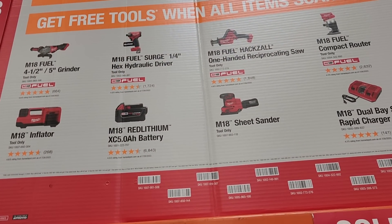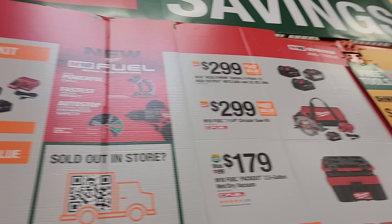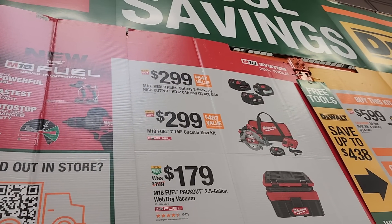For your free tool choice you can pick from the fuel angle grinders — four and a half or five inch — the five amp hour battery, the brand new inflator, the fuel blower, the oscillating tool, the fuel D-handle jigsaw, the rover lights, the dual bay charger, or the router. You also got three batteries for $299 — one of them is a 12 amp hour battery — a circular saw kit for $299, and a pack-out vacuum 2.5 gallon.